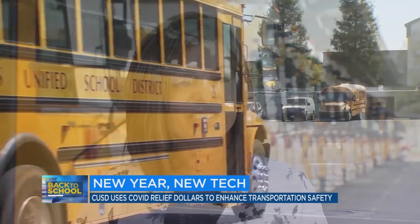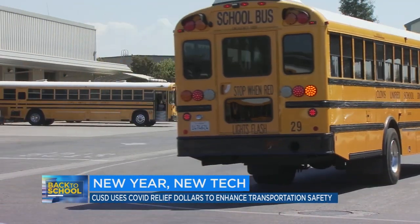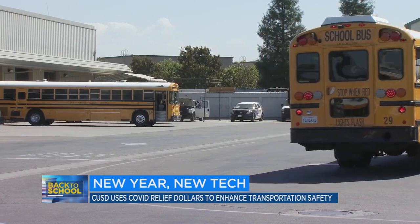The minute our bus drivers see a student, we're responsible for those students. And so this is a way for our dispatch team to see all of our buses on the road. They have a big screen where they can see where all the buses are at all times.